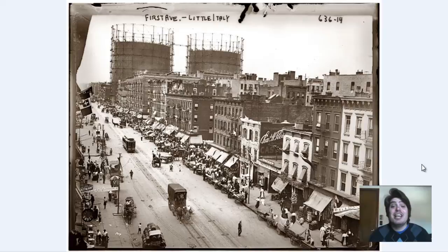Hey everyone, Adam Shaw here from Bravera Media Company. Today we have some more photographs for you guys — more specifically, they center around the area of Little Italy in New York City. The one you are looking at currently was produced in 1908 and it is of First Avenue in Little Italy.